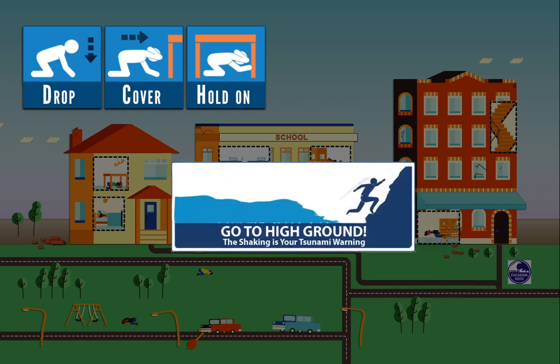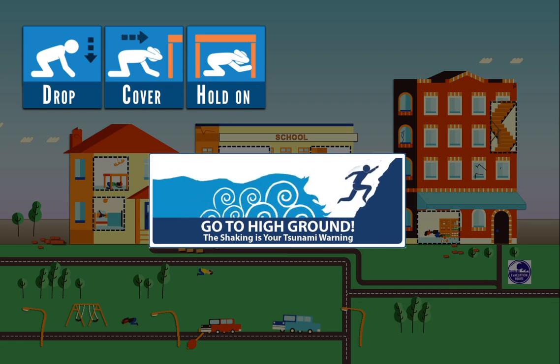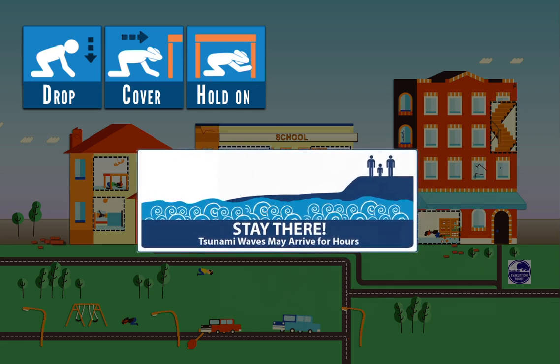If you are near a shoreline, a tsunami may be coming. Drop, cover, and hold on. Then stand, and move quickly to high ground or inland. Stay there until tsunami restrictions are lifted.